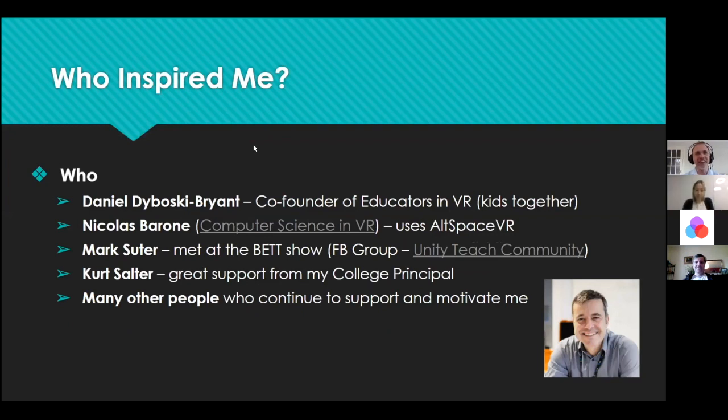Daniel Duboski Bryant — I've pinched your picture — is co-founder of Educators in VR, along with Laurel van Fossen. I've been working with Daniel since January 2019. We're just like a couple of big kids. The minute we get together we start talking about VR. We brainstorm, throw crazy ideas around, and some of them are working so well. Daniel, you inspired me, you motivated me, and you continue to do so every day.